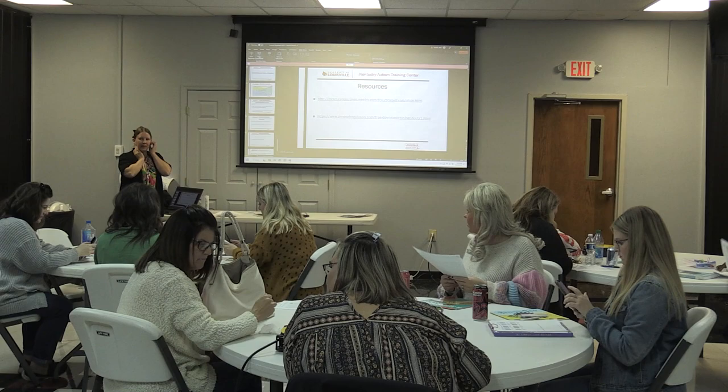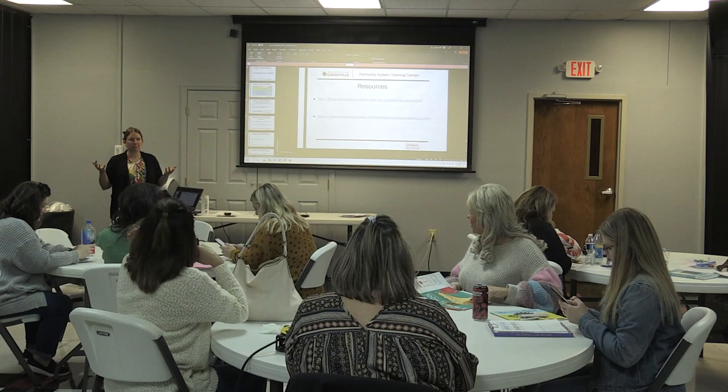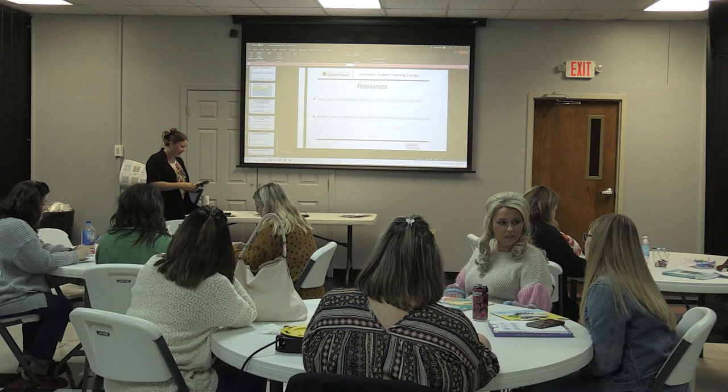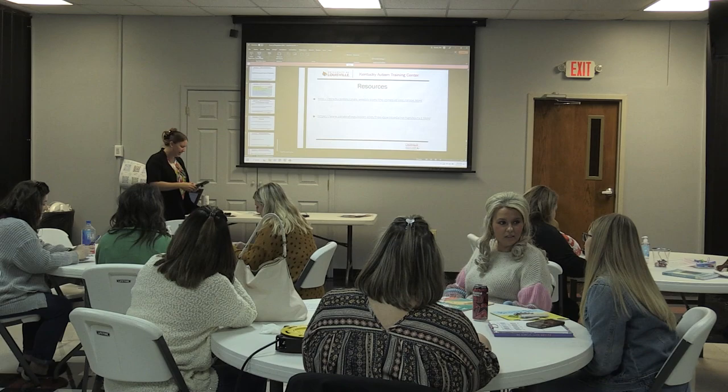Next month for KVAC's Autism Hour, the topic is going to be sensory and sensory rooms. It's on March 21st, a Tuesday, from 3:30 to 4:30 after school. KVAC does record these sessions and uploads them.